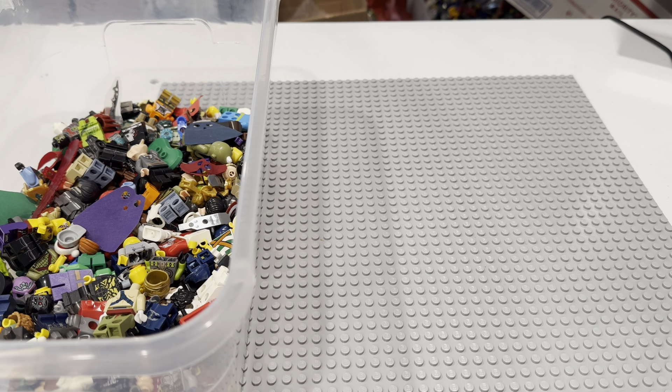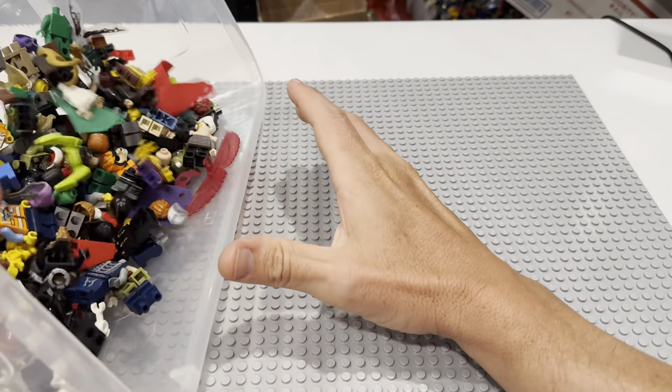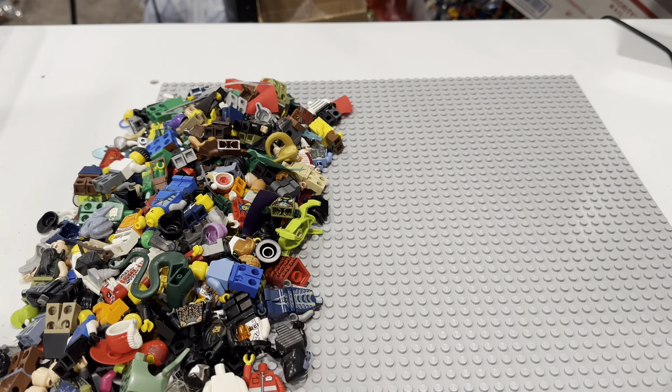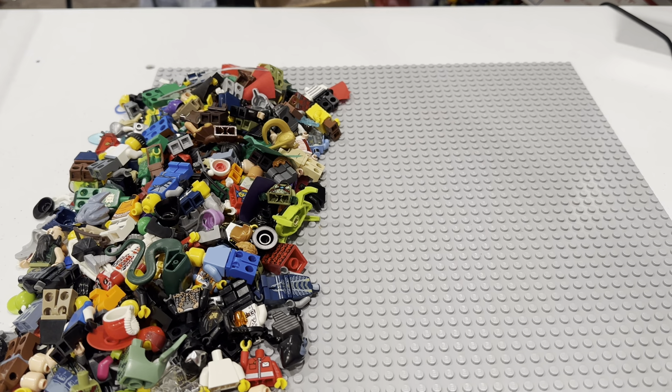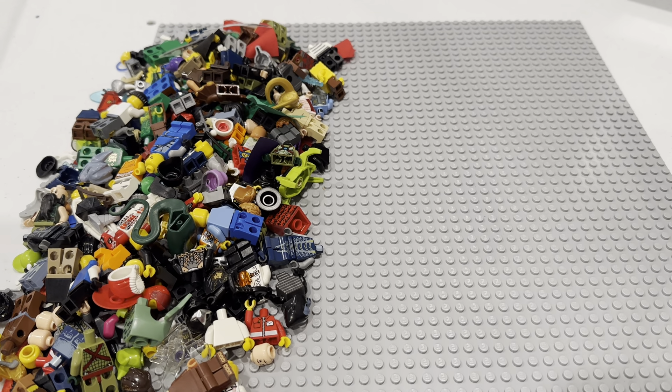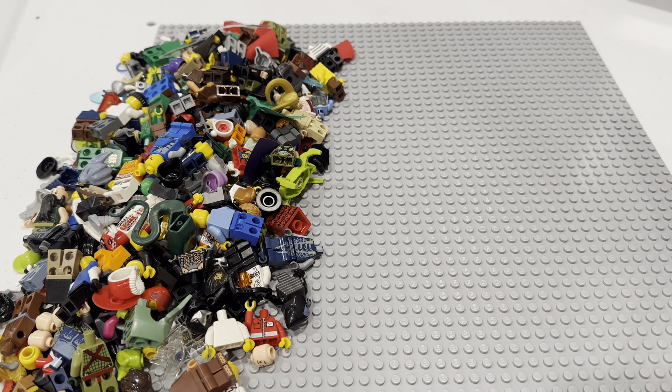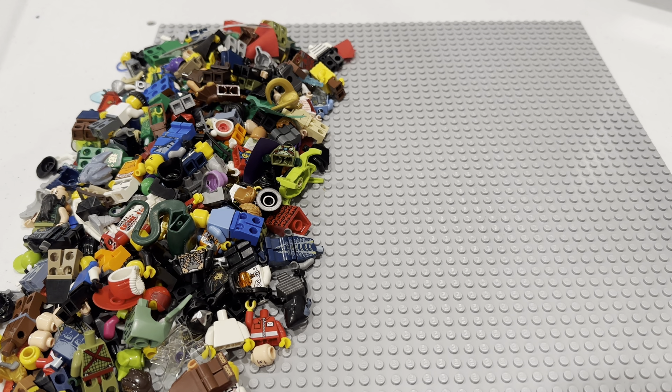Welcome back, guys. We are on part two of this insanely good deal in terms of price point. I got two and a half pounds of minifigures and minifigure parts for $171. So we split it into three sections, calling it 60 bucks a section. So what you see in front of you, we paid only $60 for. The math came to 68 cents per minifigure. I did it blind because the deal was good enough that I didn't want to miss it — I was afraid if I studied it, it would be gone. So I just bought it.